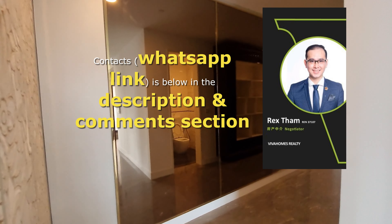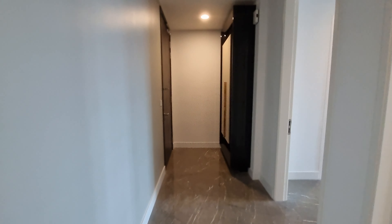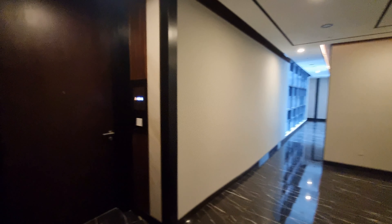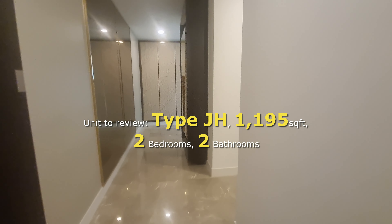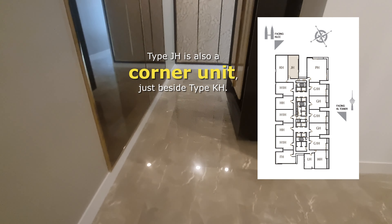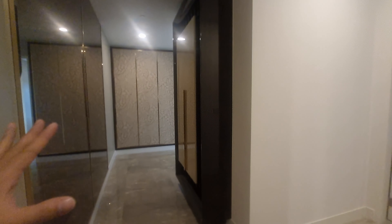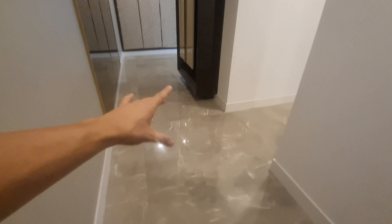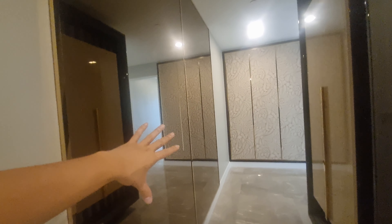Now let's check another layout — a slightly smaller unit right beside us. This is Type JH — 1,195 square feet — with 2 bedrooms and 2 bathrooms. As far as furnishing is concerned, it's very similar in design and finish, so we'll focus purely on the layout. Stepping in, there's quite a corridor before the shoe cabinet, which is identical in design — bronze glazed mirror — but slightly shorter.